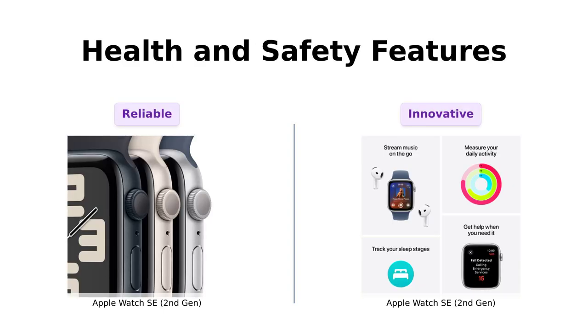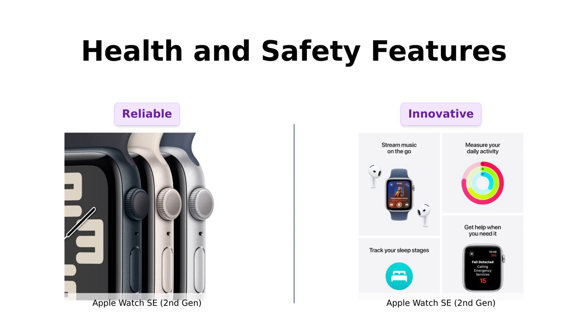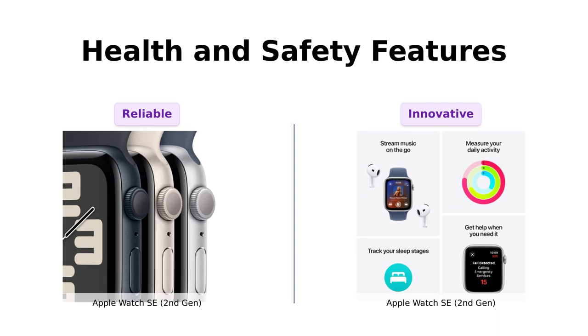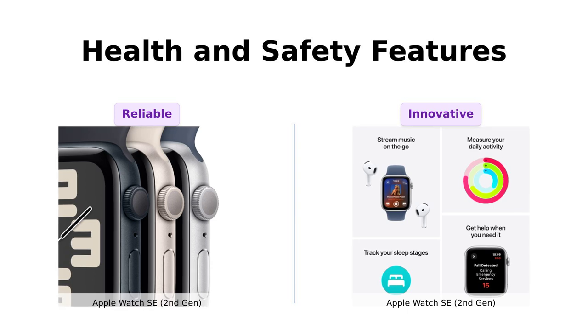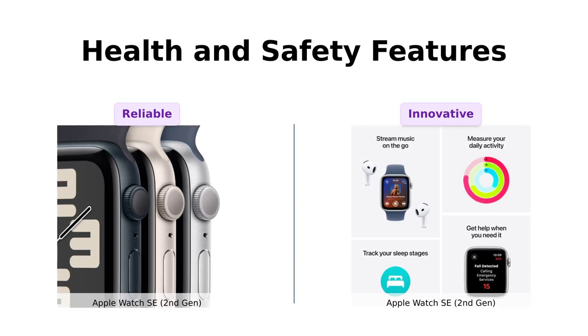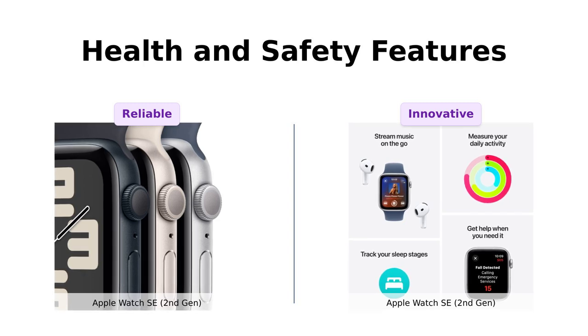Next, let's flex those health and safety features. Both watches come packed with fall detection, crash detection, and notifications for irregular heartbeats. Reviewers of Product A highlight its excellent fitness tracking and reliability, making it a valuable addition to their routine. Product B takes it a step further with a new feature called Check In, which notifies loved ones when you arrive at your destination — especially appreciated by users who want to keep their family updated about their whereabouts.